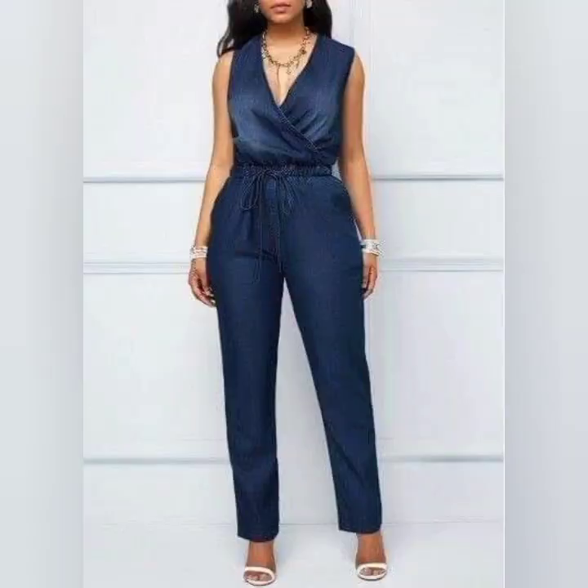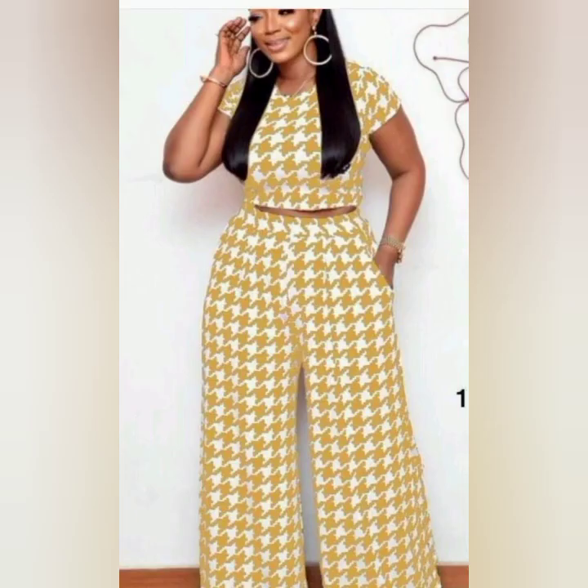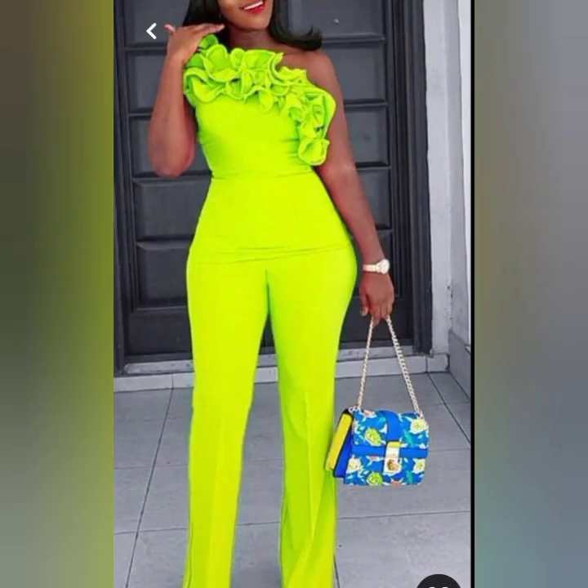And this is also a denim fashion — it's a jumpsuit style, it's a belted design of denim fashion. Here is a crop top design rocked on pant trousers — this is just beautiful. And here is still a jumpsuit fashionable design.